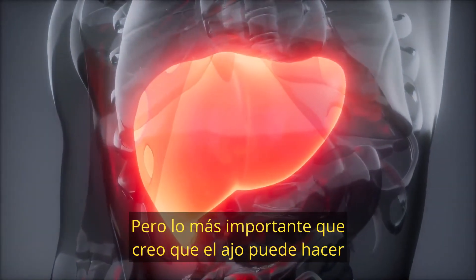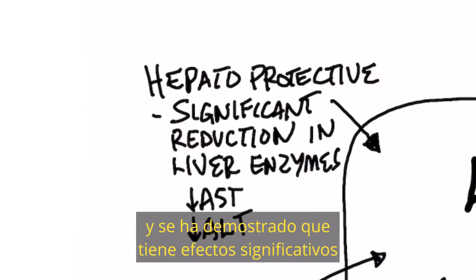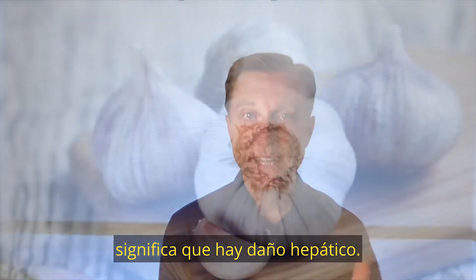But the biggest thing I think garlic can do for your liver is its hepatoprotective properties — it basically bulletproofs your liver cells. It has been found to have significant effects in reducing liver enzymes like AST and ALT. Anytime you have liver enzymes that are too high, that means liver damage.